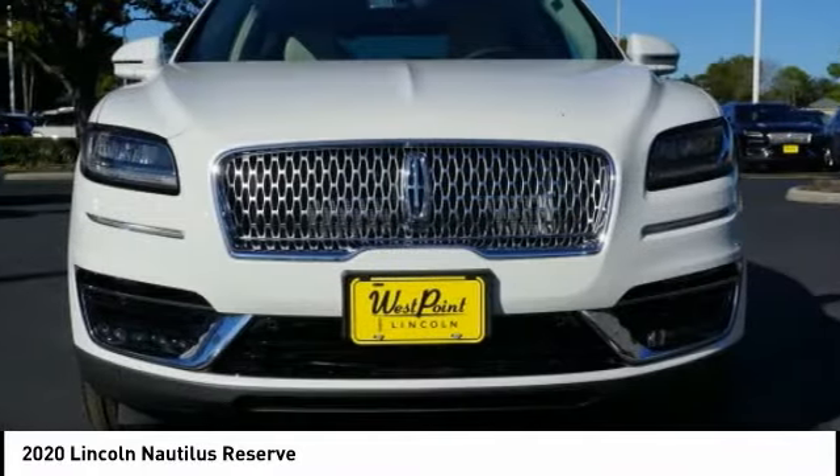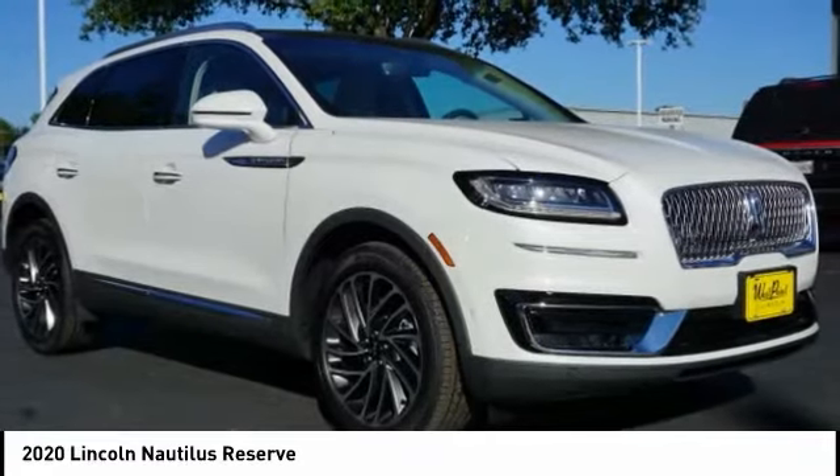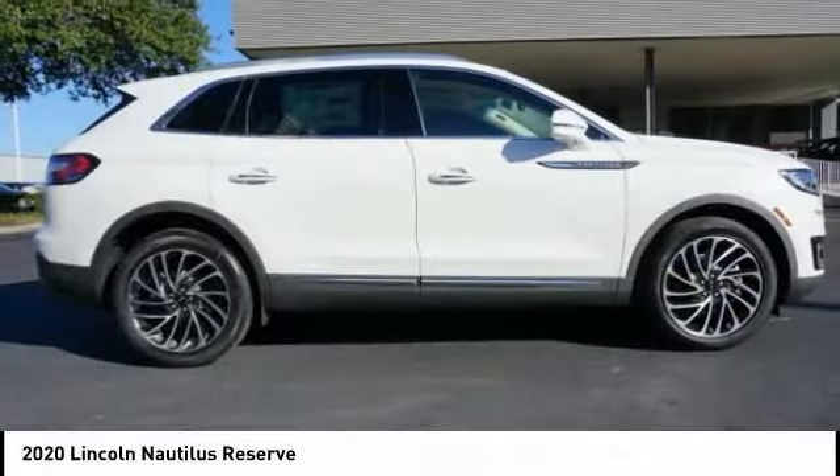Alloy wheels, heated rear seats, power steering. If you like it online, you'll love it in your driveway. Take it for a spin today.